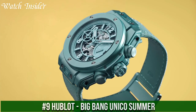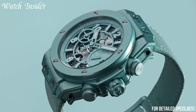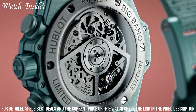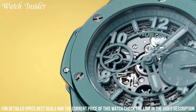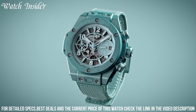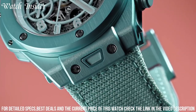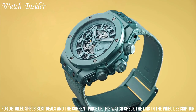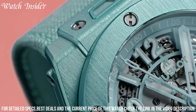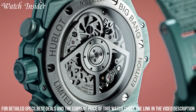Number 9: Hublot Big Bang UNICO Summer — the perfect accessory for any warm weather occasion. The bright, colorful design features a turquoise blue and white color scheme inspired by the beautiful beaches of the Mediterranean. The 42mm case is made of lightweight titanium, while the rubber strap is both comfortable and durable for all-day wear. The skeletonized dial allows for a clear view of the intricate mechanics of the EGB-1280 UNICO movement. With a 72-hour power reserve, the Big Bang UNICO Summer is not only stylish but also reliable — a must-have for any collector or fashion-forward individual.